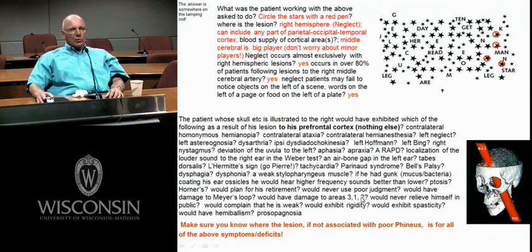Would Phineas have damage to areas 3, 1, and 2? That's your primary sensory cortex — he's way rostral to it with his lesion. Areas 3, 1, and 2 sit in the post-central gyrus, caudal to the central sulcus, partially supplied by the middle cerebral artery, and on the medial wall the anterior cerebral supplies the leg.